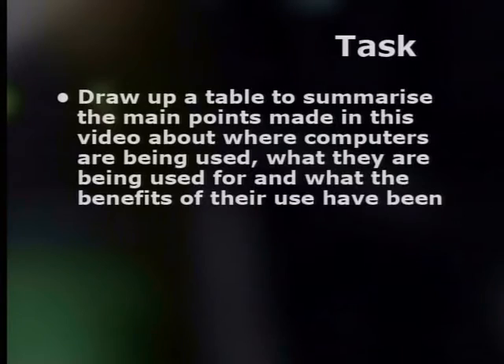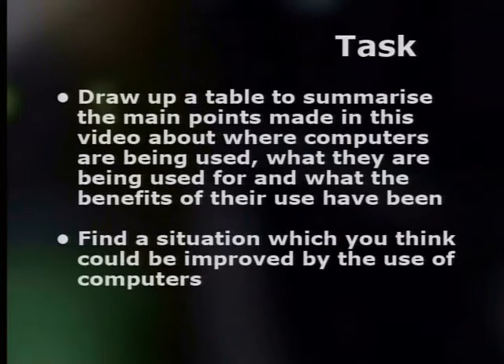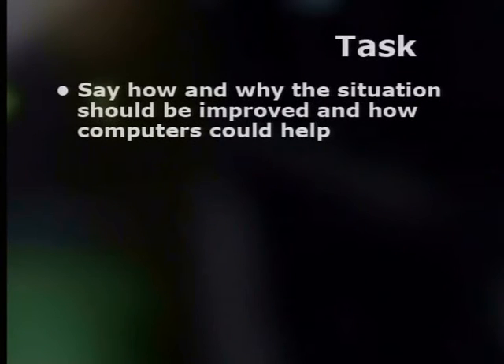Today we have looked at many ways in which computers have improved our lives. Now, here's a task for you to complete. Draw up a table to summarize the main points made in this video about where computers are being used, what they are being used for, and what the benefits of their use have been. Find a situation which you think could be improved by the use of computers. Say how and why the situation should be improved, and how computers could help.